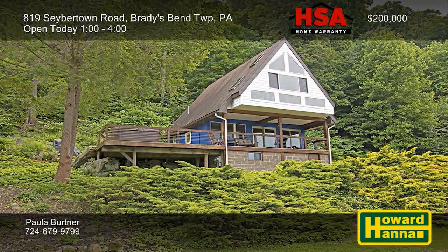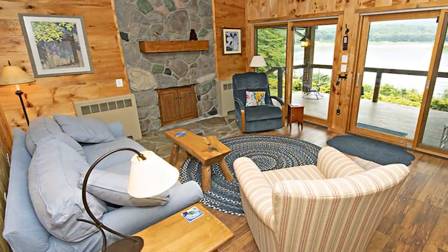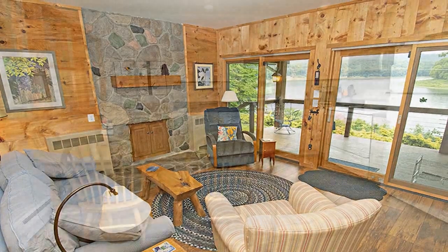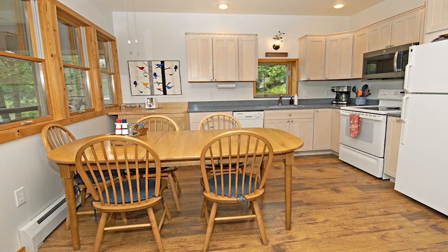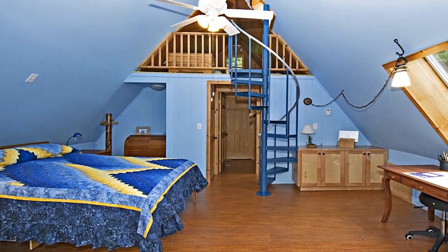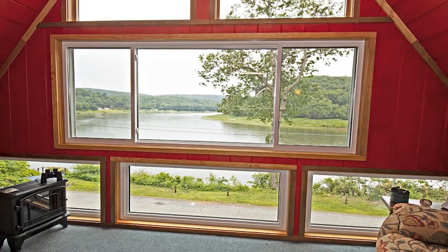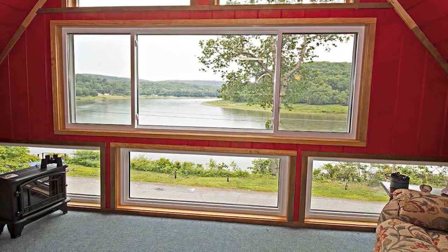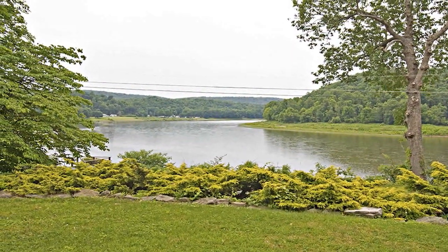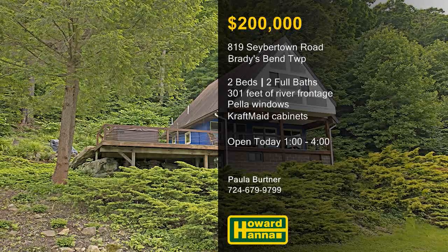Beautifully updated and maintained, this two-bedroom, two-bath riverfront property in Brady's Bend could be the right home for you. Pella windows look out across low-maintenance landscaping and two parcels of land with 301 feet of river frontage. Natural light spills through numerous skylights, and craft-made cabinetry makes the kitchen an attractive workspace. The first-floor bedroom can accommodate bunk beds, while the master suite has stairs to a loft with two additional single beds. Breathtaking views of the water are visible throughout, from the composite deck's hot tub to the second-story enclosed porch. A floating dock and stair system provides access to the river, making it easy to enjoy deep-water boating. Learn all about the advantages of life on the water at this afternoon's open house with Paula Bertner.